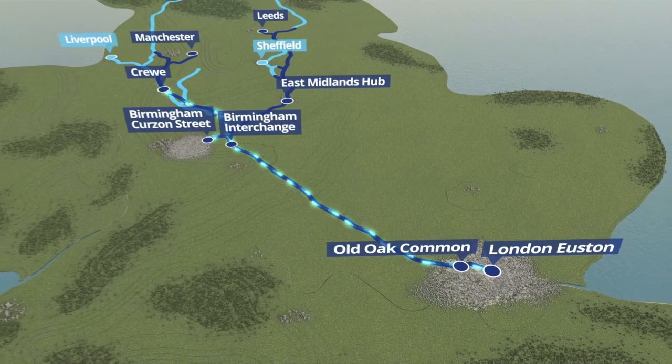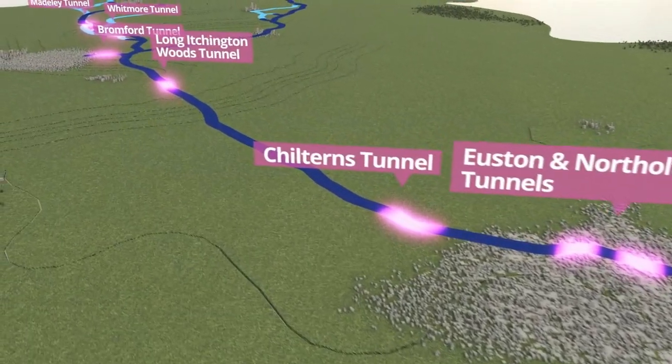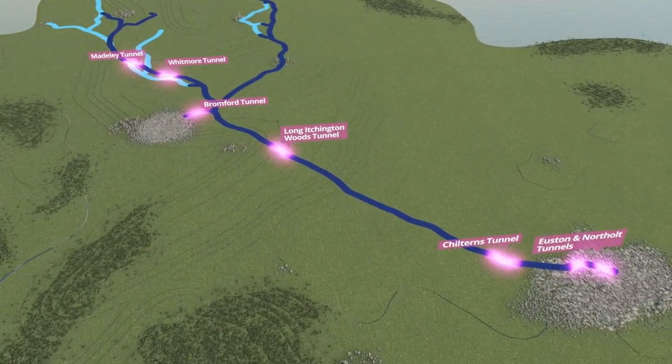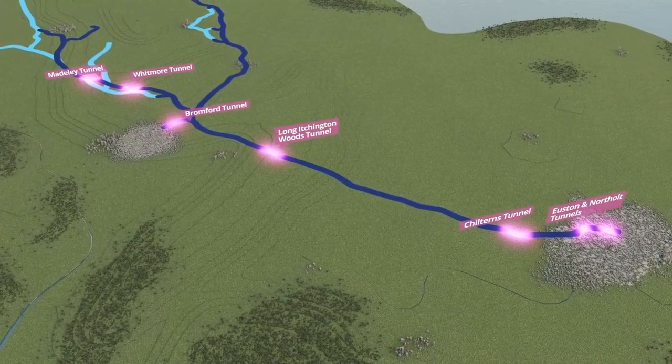HS2 passengers travelling between London and Crewe will travel through a number of tunnels. Seven of these will be built using giant tunnel boring machines, or TBMs. We're building tunnels under cities and the countryside to help reduce the impact on people and nature.